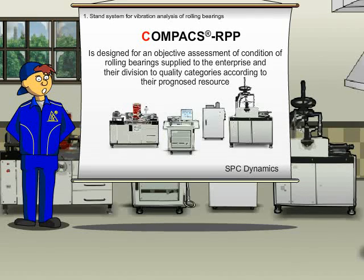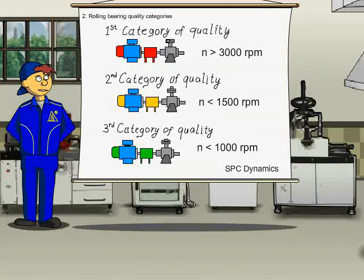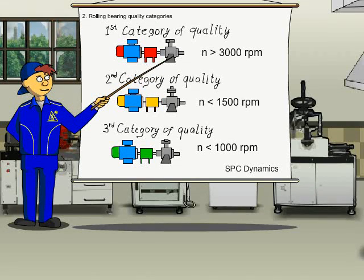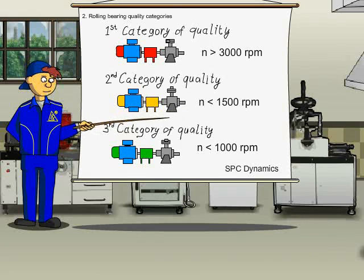The system divides bearings into three categories according to life expectancy. Bearings of the first category are for units with a rotation frequency of 3,000 revs per minute or more. Bearings of the second category are for units with a rotation frequency of not more than 1,500 revs per minute. Bearings of the third category are for units with a rotation frequency of not more than 1,000 revs per minute. The Compacts RPP system provides vibration analysis on three benches.